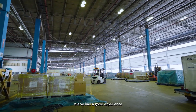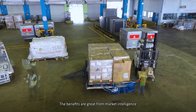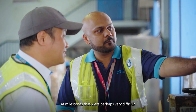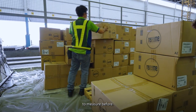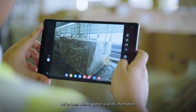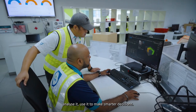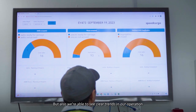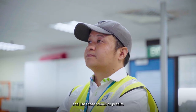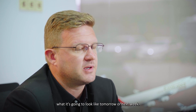We've had a good experience introducing this into our operation. The benefits are great — from market intelligence to what's going on in your terminal at milestones that were perhaps very difficult to measure before. By using these tools to digitalise a lot of our processes, we've been able to gather a lot of information. We can take that, analyse it, and use it to make smarter decisions. We're also able to see clear trends in our operation and use those trends to predict what it's going to look like tomorrow or next week.